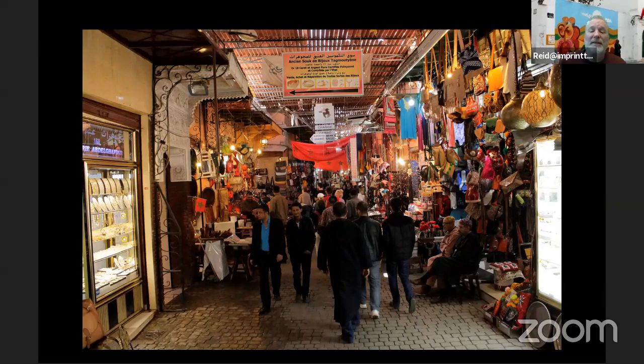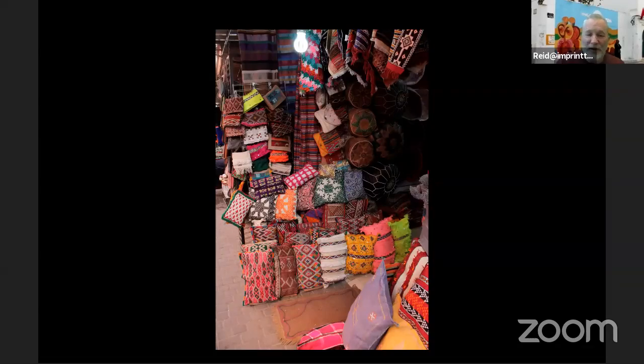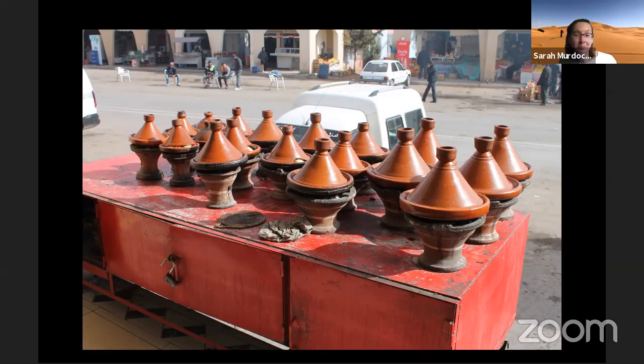Right next door is the souk — the bazaar of Marrakesh. We wandered through here yesterday on our virtual tour. Again, everything colorful — here's leather that probably came from Fez, colorful pillow covers, tagines. I combined with a friend who was on the tour and we brought home three full-size carpets, a tea set, glassware, and clothes. Bring an empty suitcase, or don't and just buy one — easily done.